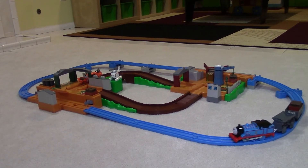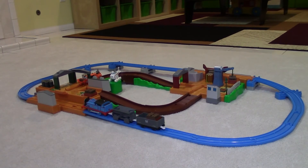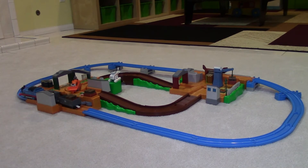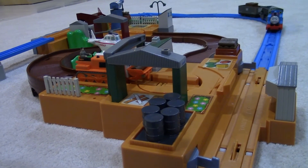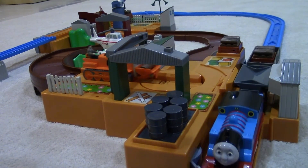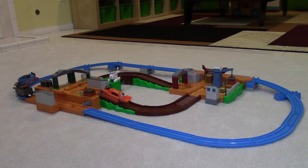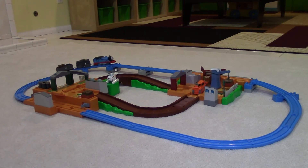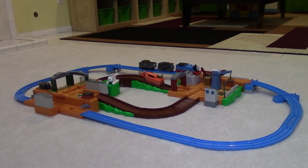Tomy Thomas zooms around the track. He stops at the loading platform and waits for Terrence to load logs onto his special freight car for timber. Then he puffs to the logging station. As he passes through the station, he drops off his log load.